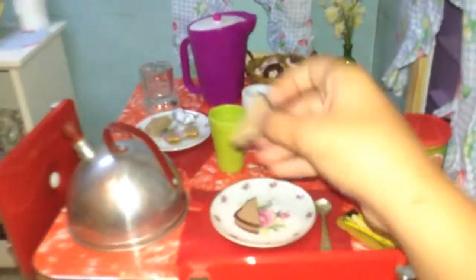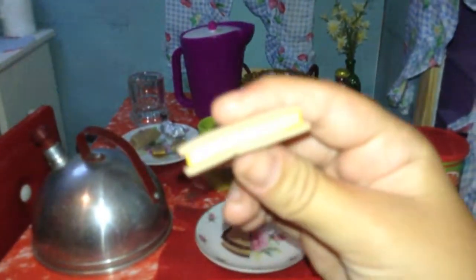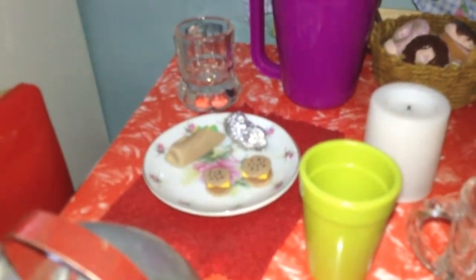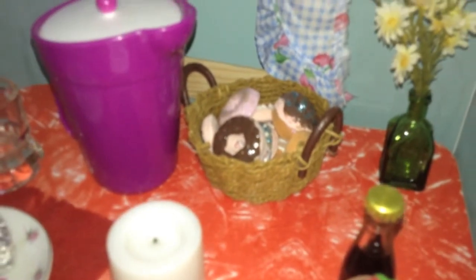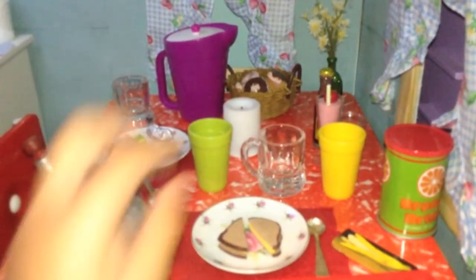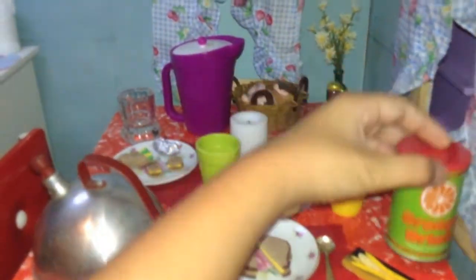We have some sandwiches that we made out of foam — cheese sandwiches. And some sliders, tacos, baked potatoes, a basket of donuts. Some of Julie's accessories: her pitcher, cups, and orange juice.